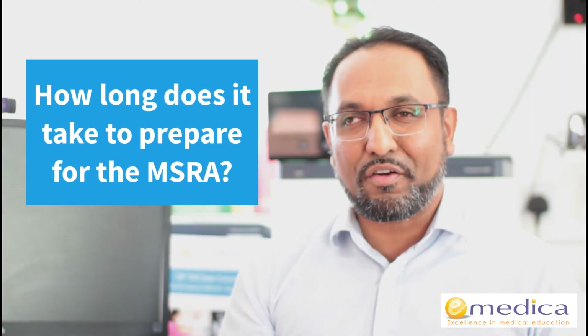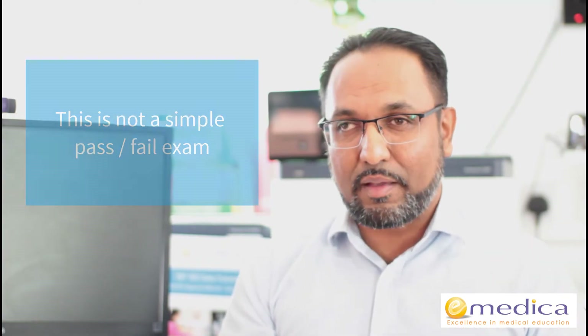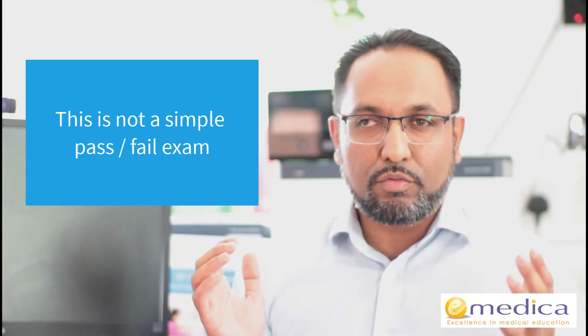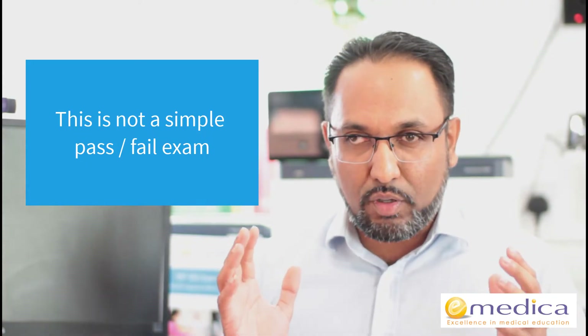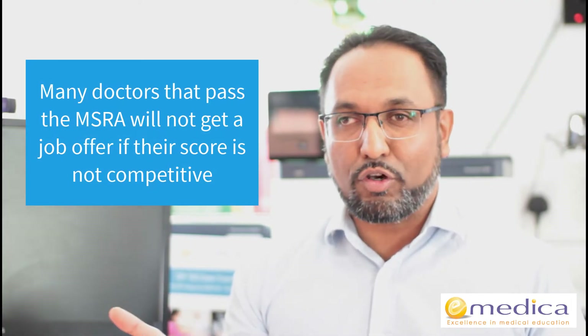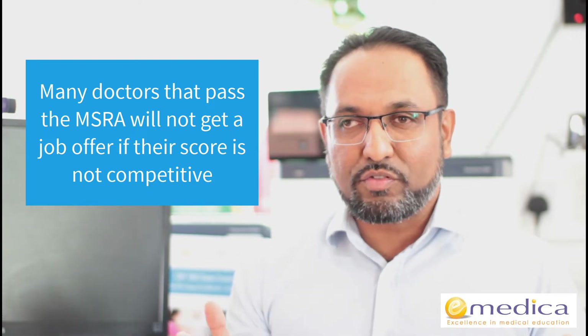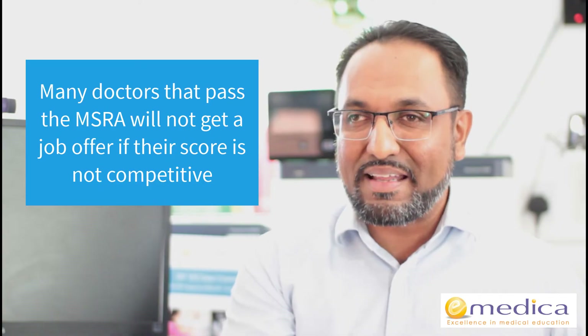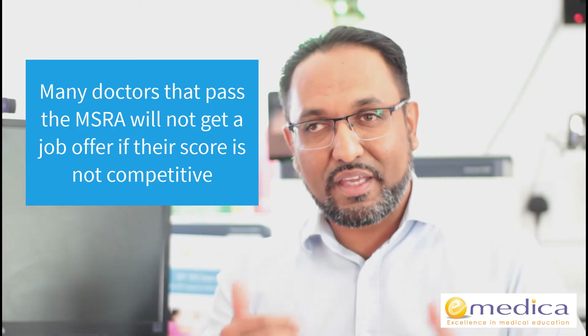Another question I often get asked is: how long does it take to prepare for the MSRA? This goes back to understanding that it's not a simple pass-fail exam. Many doctors, if they crammed for three or four weeks and put in a lot of hours, could pass the MSRA. But a lot of those doctors wouldn't get an interview and would therefore get no job. For specialties like GP and Psychiatry that don't use an interview, their score might not be competitive enough to get a job.